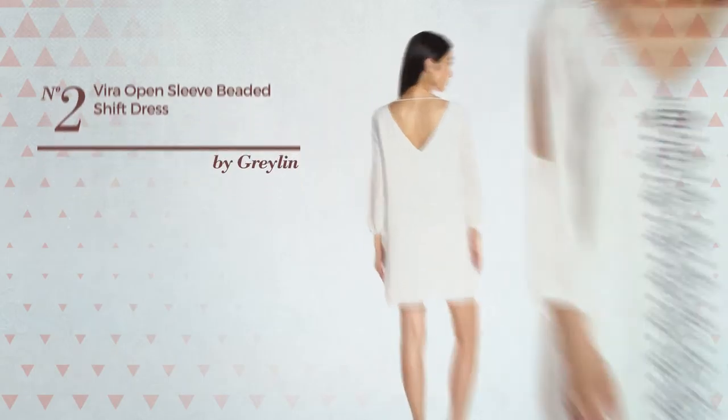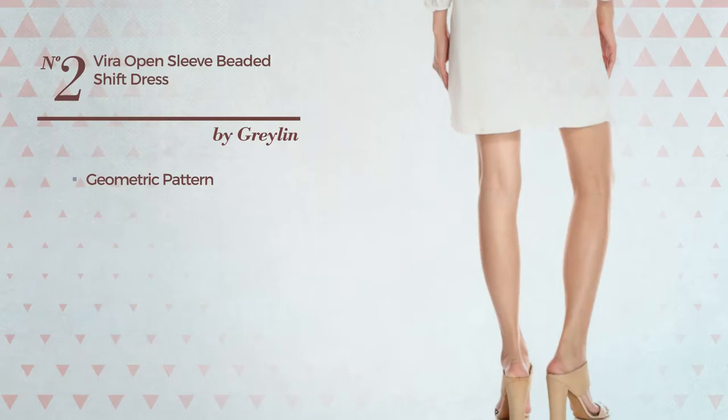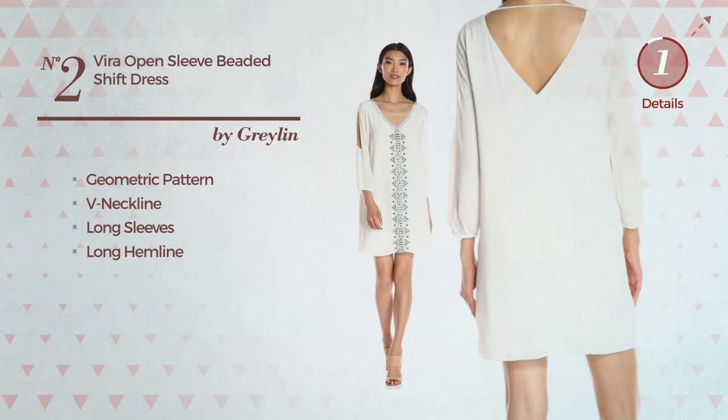Number 2. An all-summer-shift silhouette dress. Featuring an elegant design with geometric pattern, this dress includes v-neckline, long sleeves, and long hemline. Available in two more colors.